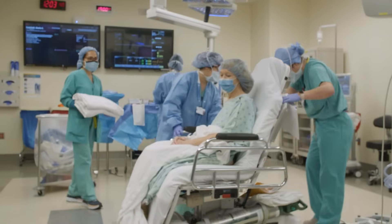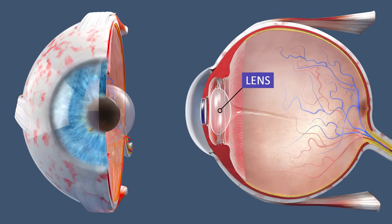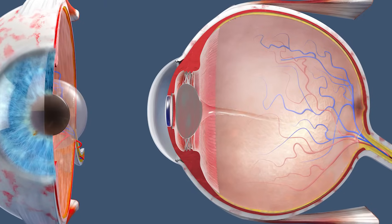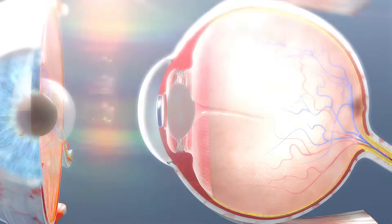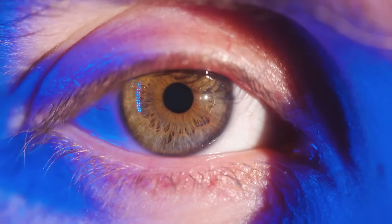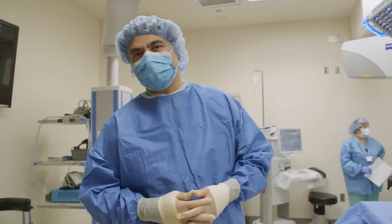Inside the eye all of us have a structure called the lens, and when the lens begins to get cloudy that's what we call a cataract. Cataracts commonly occur in people in their 70s and 80s. However, genetics, UV light, cigarette smoke, and steroid medications are risk factors for cataract formation.